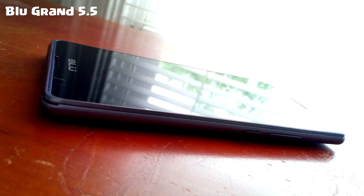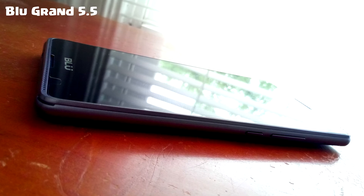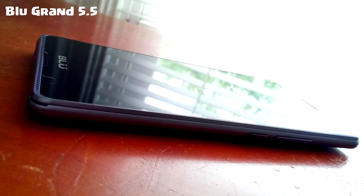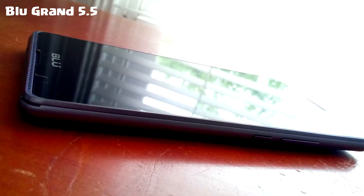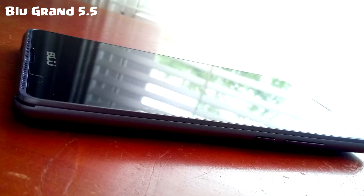Hey guys, welcome to my channel. Today I'm going to be making a comparison with the BLU Grand 5.5 and the BLU Pure XR. The BLU Grand 5.5 is the phone I've been using since January, and trust me, it's not a good phone if you're planning on multitasking.